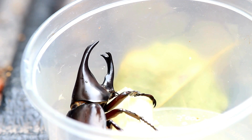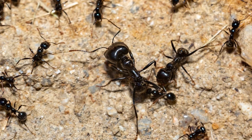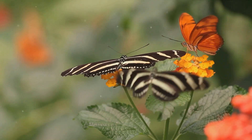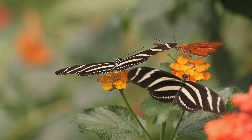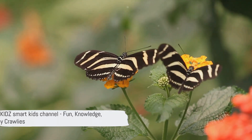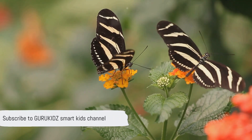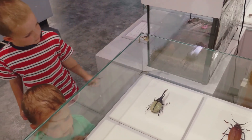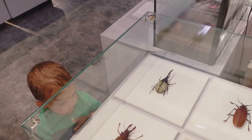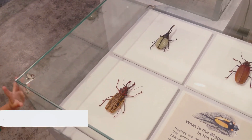Enjoying the beetle bonanza? There's more where that came from. We've got a whole bug universe to explore, from ants to zebra butterflies. Guru Kids Smart Kids channel is your one-stop destination for fun, knowledge, and of course plenty of creepy crawlies. So why wait? Become a part of our Smart Kids tribe — just click on that shiny red subscribe button and you're in. We promise exciting adventures and amazing discoveries. Hit that subscribe button and join the Smart Kids Club.